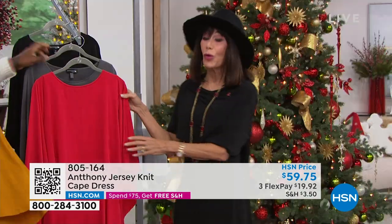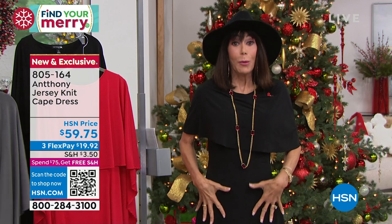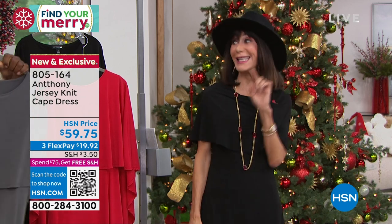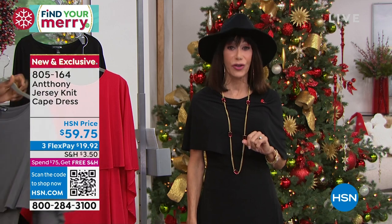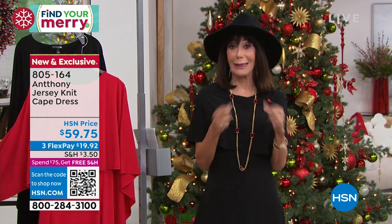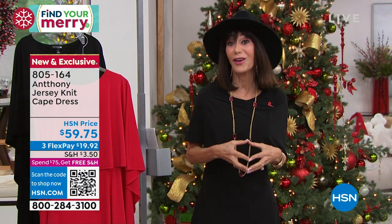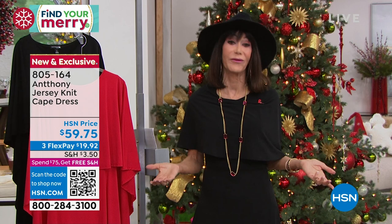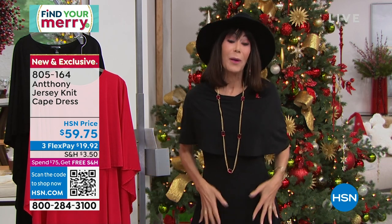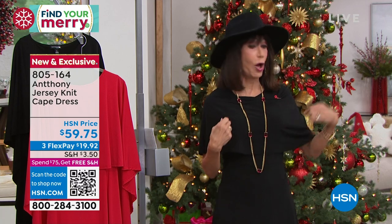We have so many people shopping. Remember you have the extended return policy all the way to the end of January — you have the chance to get it home, put it on, feel this fabulous fabric against your body, go somewhere in it, turn heads, and be comfortable. When you need to launder it, it goes right into the washing machine. You can choose your color, and you have free exchanges through the end of January.